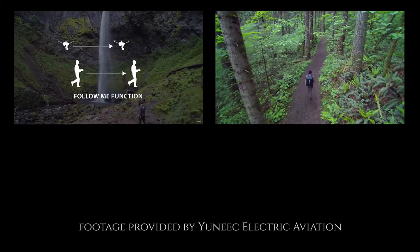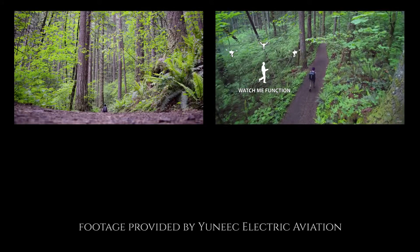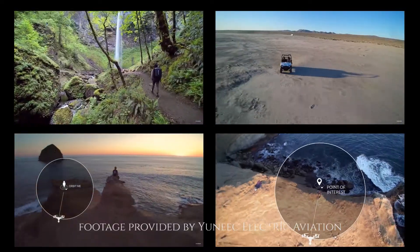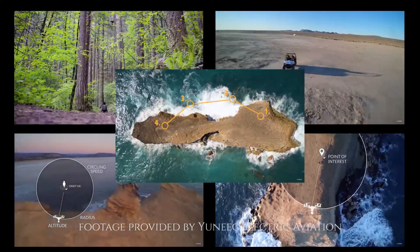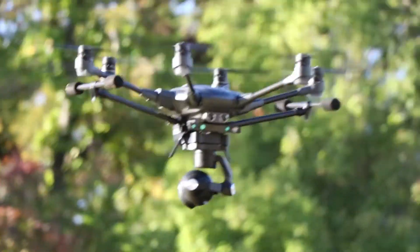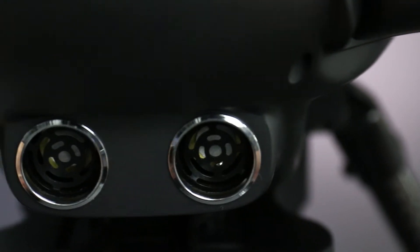Each drone records on a micro SD card. One special feature with the Typhoon H is the ability to stream 720 HD directly to the memory card on the controller from as far as a mile away. In addition to the FollowMe and WatchMe features, the Typhoon H includes OrbitMe, Point of Interest, and Curved Cablecam. Most importantly, it offers collision prevention and advanced obstacle navigation thanks to the sensors on the front of the drone.